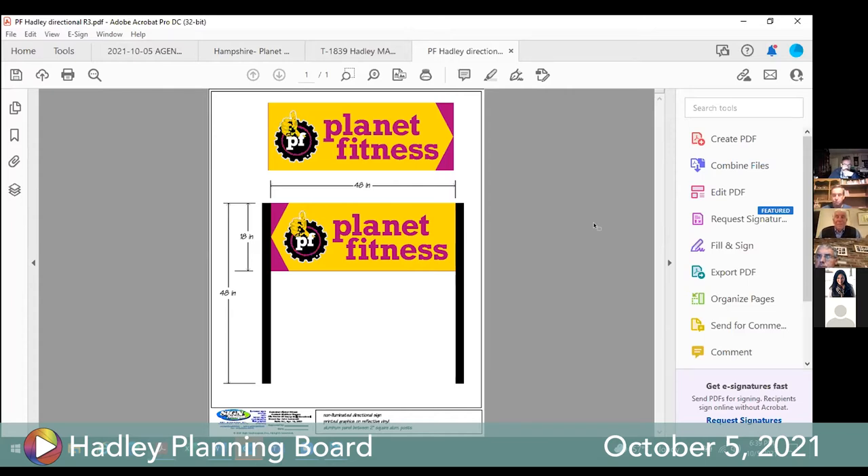Board members discuss the two signs. The one on South Maple, near the bike path, is acceptable in size and location — from that sign you can quickly get to a spot where you can see the actual entrance. The Route 9 sign is diagonally across the mall from where they actually are, which is considered one too far.